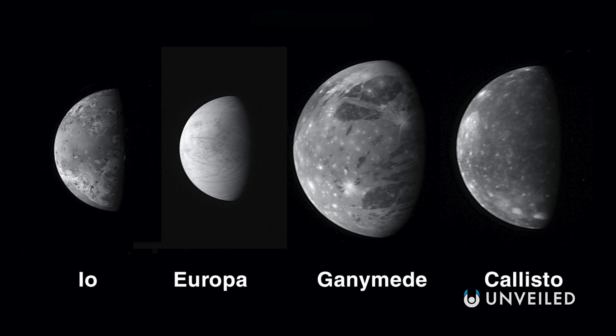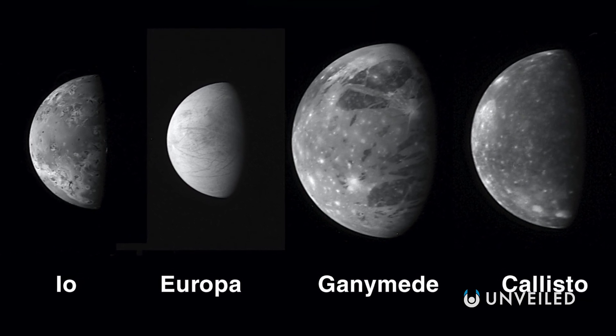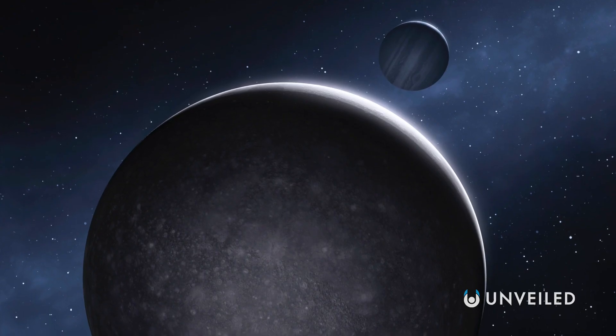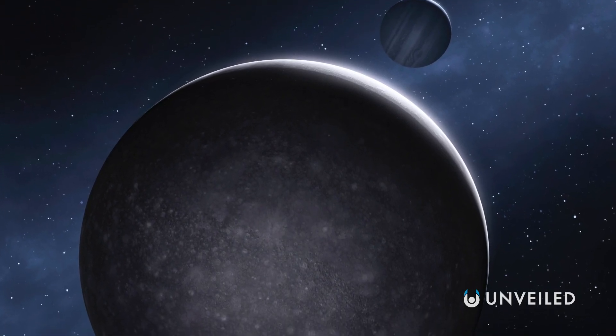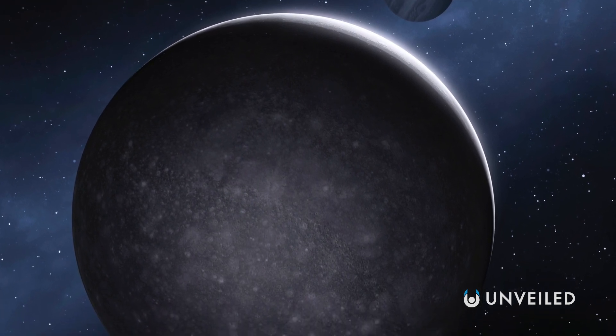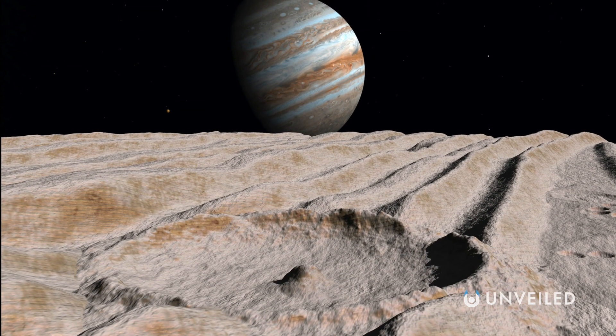Callisto and Europa, two more of Jupiter's four Galilean moons, are also thought to have large deposits of ice and potentially even oceans. Like Ganymede, Callisto has been ravaged by impact events, making it the single most cratered celestial body in our solar system. However, it's the craters of Ganymede that take center stage for today's video.